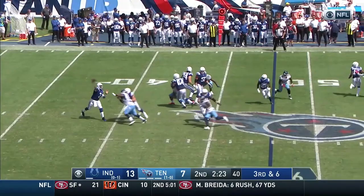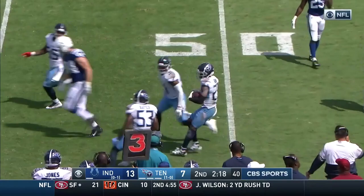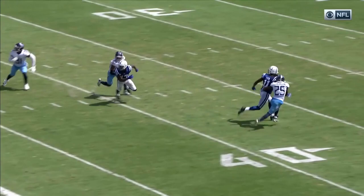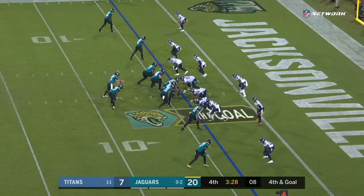Trying to get the Titans out of man-to-man coverage. Butler, of course, had that pick-six late last week. Fires — and it is picked! Intercepted! It's Logan Ryan, his former teammate in New England.